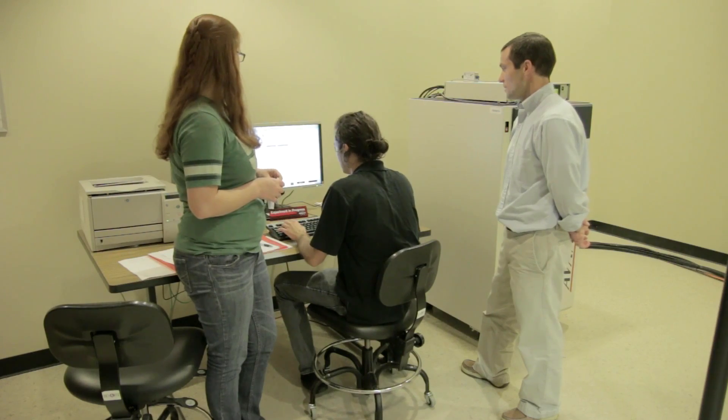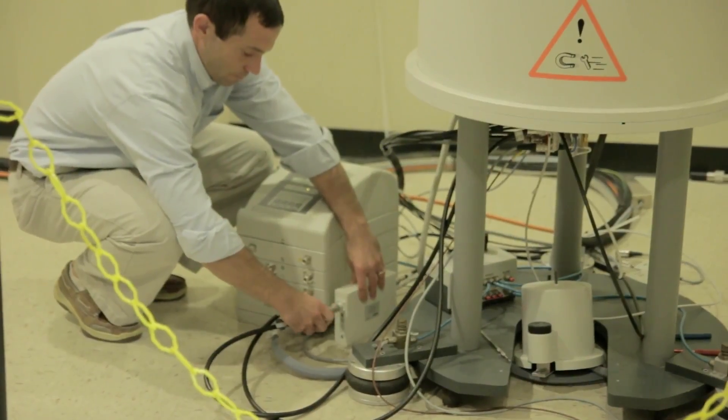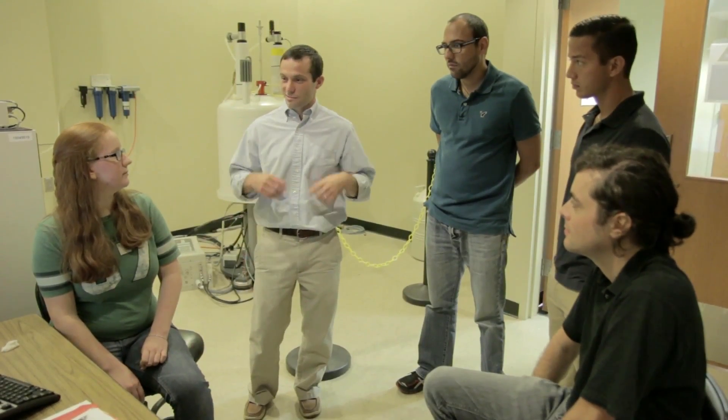At Baylor we're really fortunate to have state-of-the-art laboratories, and our spectroscopy facilities are no exception. The mass spectrometry facilities at Baylor are what are called user facilities — open to any student in any scientific discipline. For the molecular fossil work and biomarker work, we're using a technique called gas chromatography mass spectrometry to detect and characterize those fossilized molecules.